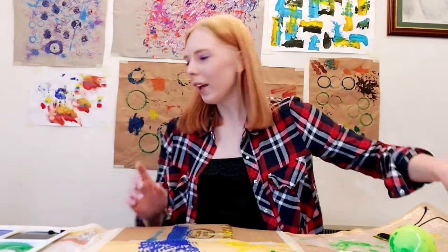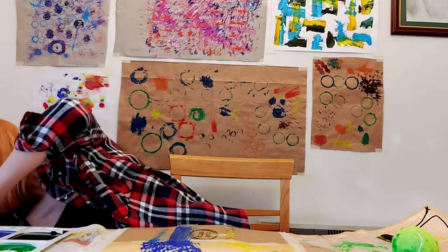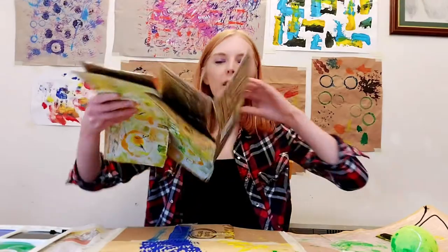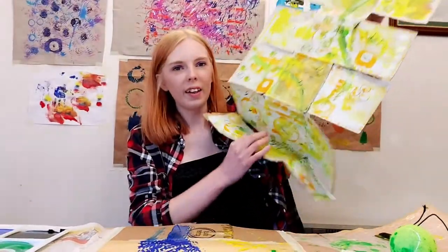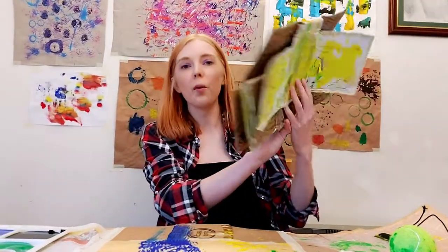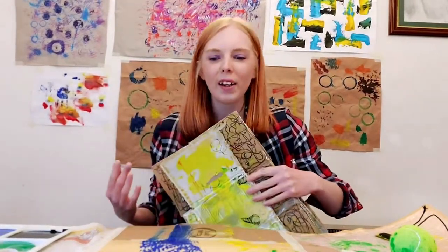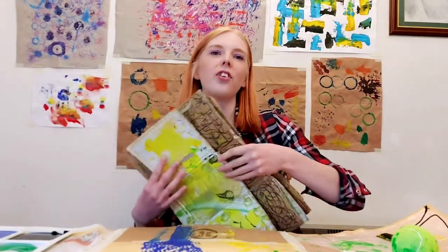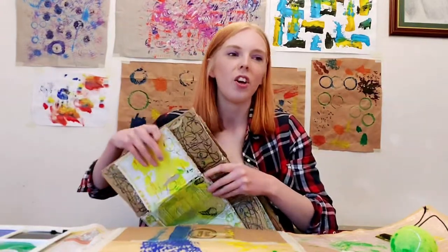One thing sent to me by a participant in my workshop: they actually packaged their work up inside this that they'd decorated and then folded it together to make something they could send their work within. So really think about this idea of packaging and different surfaces in relation to mark making, and using different paints, colours, and objects.